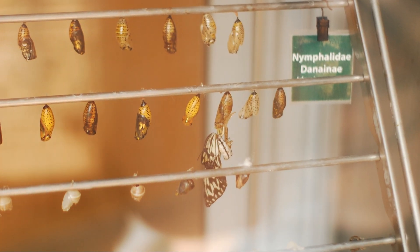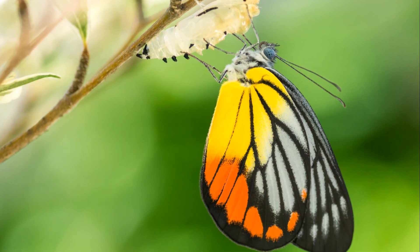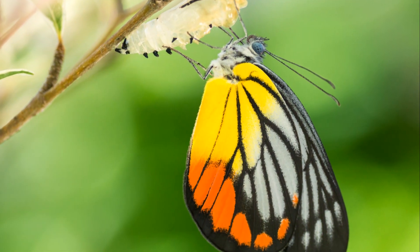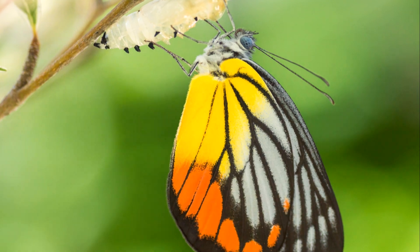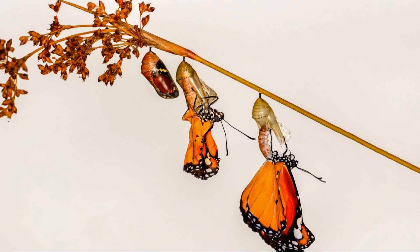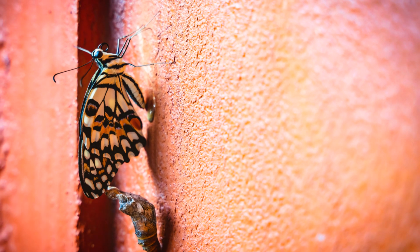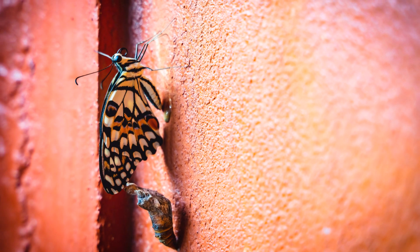When the caterpillar is fully grown, it will form a pupa, also known as a chrysalis. Inside this protective casing, the caterpillar undergoes a remarkable metamorphosis. After a period of time, the fully formed butterfly will emerge from the pupa, ready to take its place in the world. This moment of emergence is truly magical, a testament to the wonders of nature.